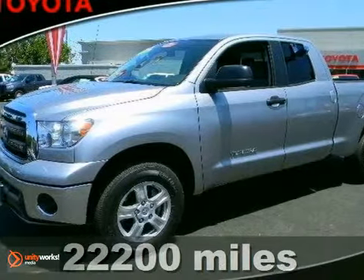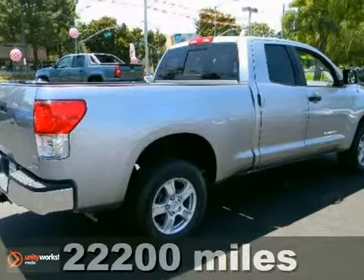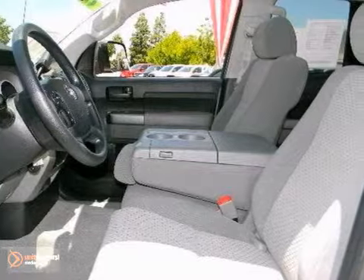If you're looking for reliability, this 2011 Toyota Tundra Double Cab is the truck for you. When you get behind the wheel, you'll know it's time to get some work done.